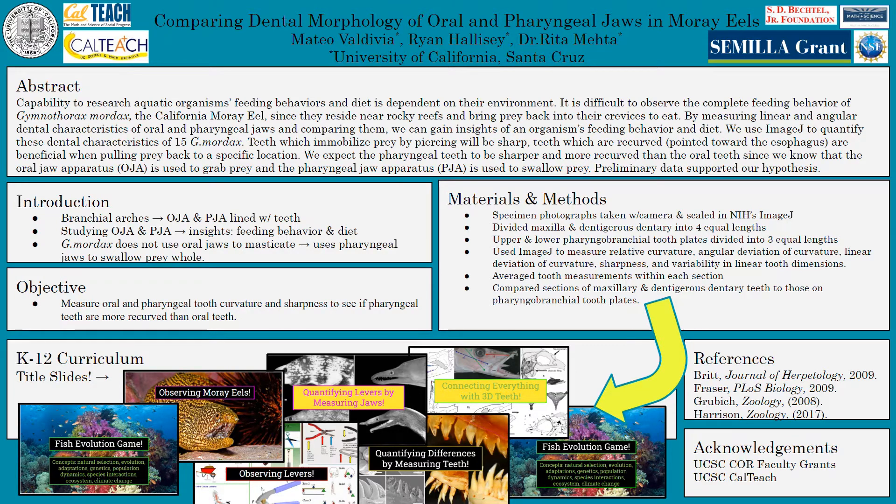I wanted to acknowledge the UCSC core faculty grants, which made it possible for Dr. Rita Mehta to guide me through this project, as well as Ryan Hallisay, who is one of Rita's undergrads. I also wanted to acknowledge UCSC's CalTeach, specifically Gretchen, Melissa, and Marla, since they're the reason why I'm doing this project.